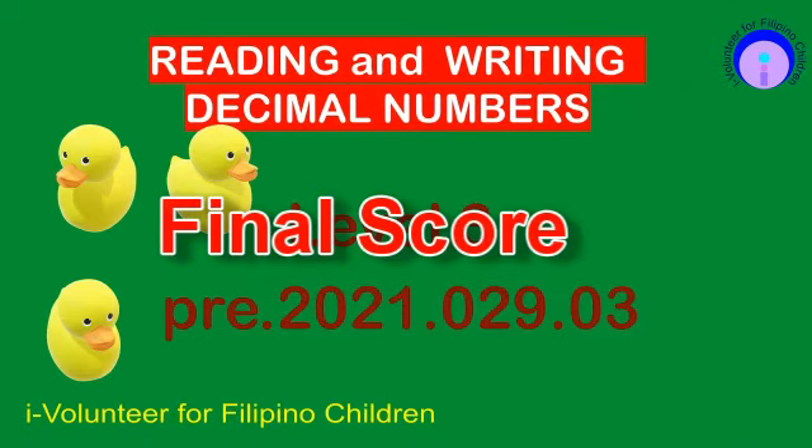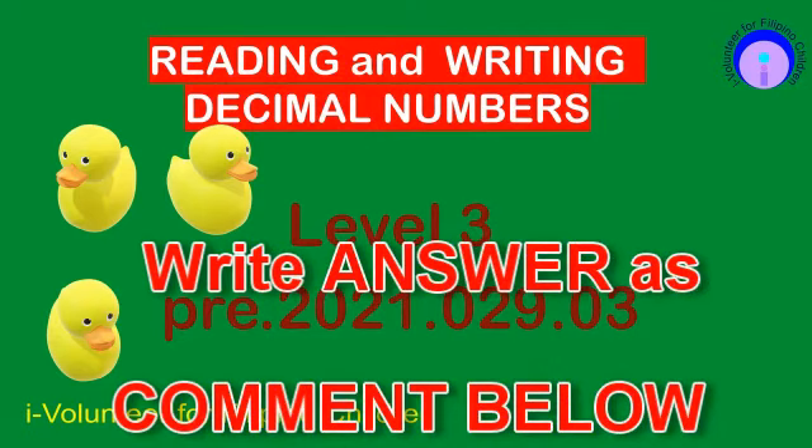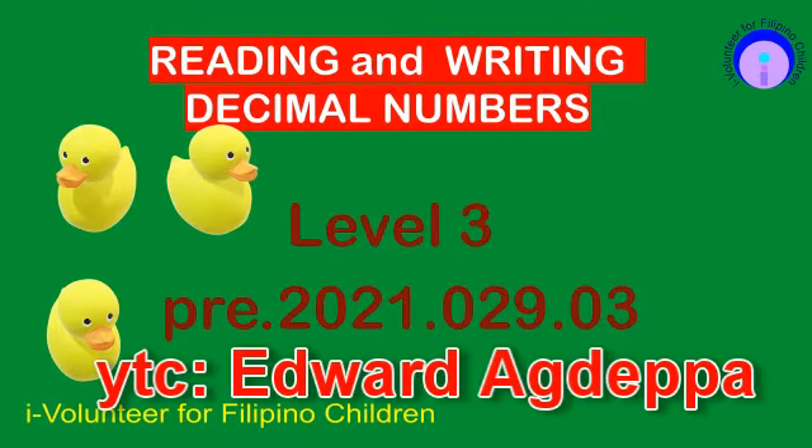You may include in your comment how fast you were in solving the question. You can also get the average time in solving the 10 items. This project is brought to you by iVolunteer for Filipino children. Ito ay libreng serbisyo mula sa inyong lingkod para sa kabataang Pilipino. Ready?